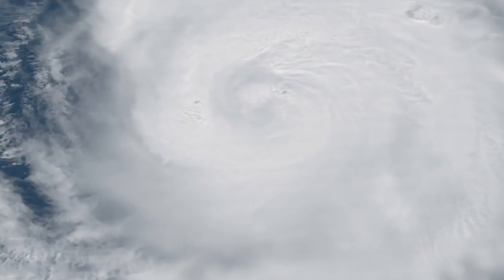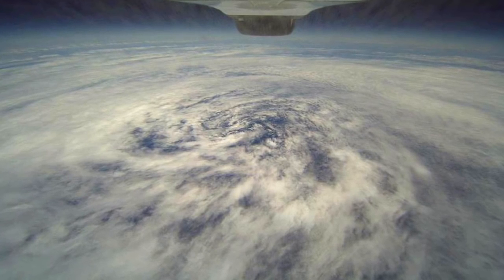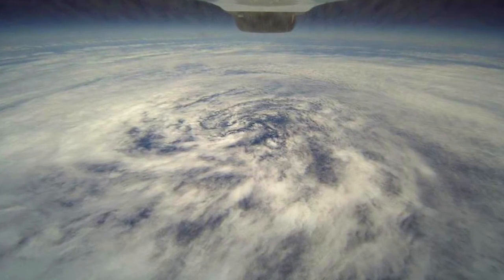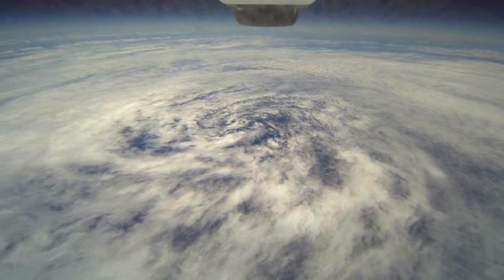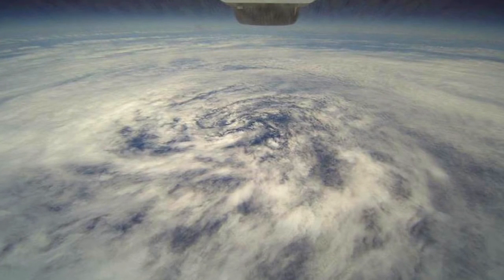Satellites can tell us a lot about the upper levels of the clouds, but this is a historic picture — the first time we took an unpiloted drone over the remnants of a hurricane. That's Hurricane Frank over the East Pacific, and that image is from 60,000 feet. There's no pilot in that plane, but we're collecting great data from the upper levels, and that's important for hurricane science.